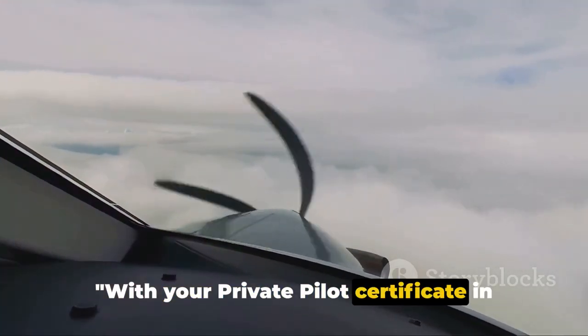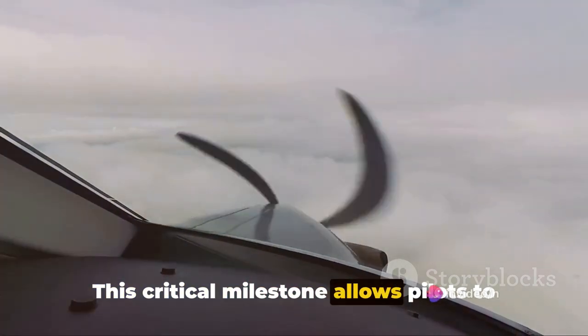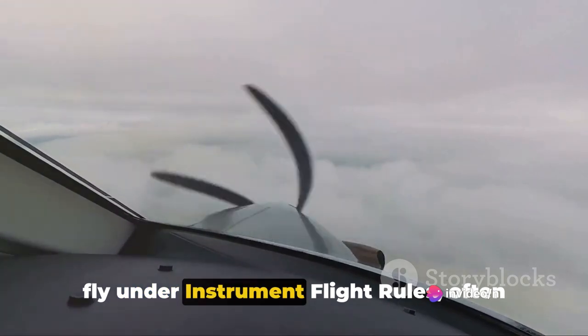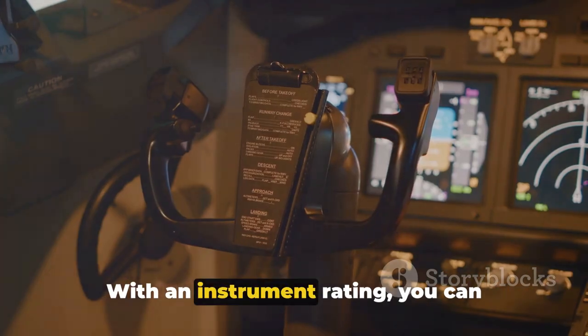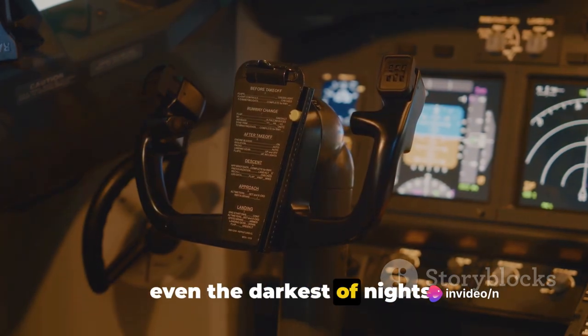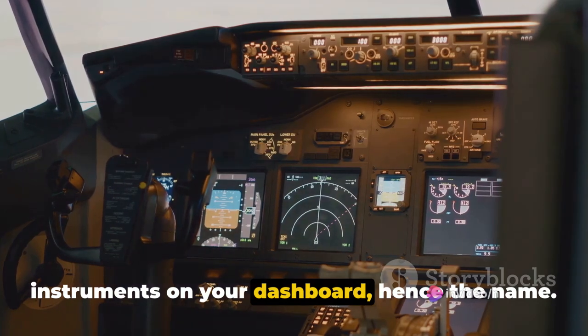With your private pilot certificate in hand, it's time to earn an instrument rating. This critical milestone allows pilots to stretch their wings, quite literally, and fly under instrument flight rules, often abbreviated as IFR. It means you're no longer limited to flying in clear skies. With an instrument rating, you can navigate your way through fog, rain, and even the darkest of nights — it's all about learning to trust the instruments on your dashboard, hence the name.